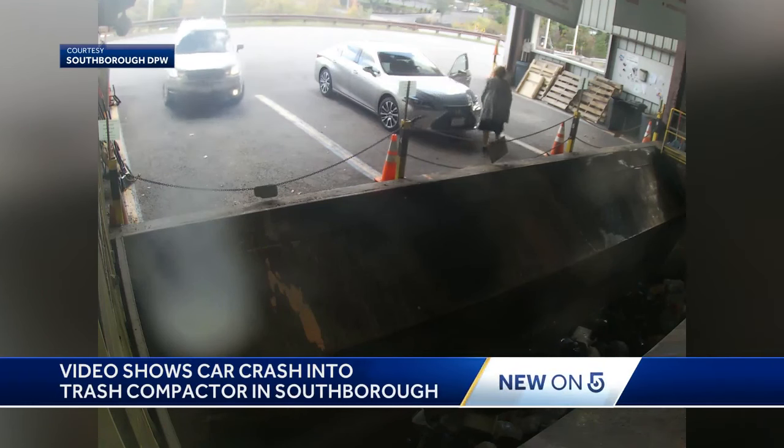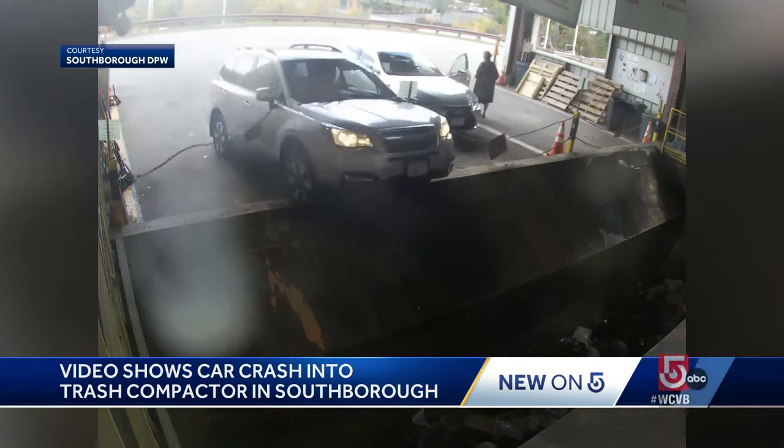Watch, here comes the car, and wait... Okay, no.